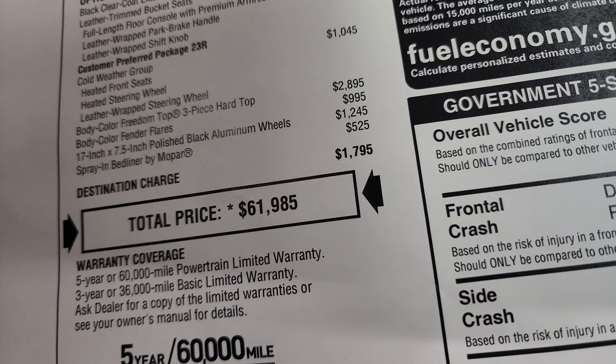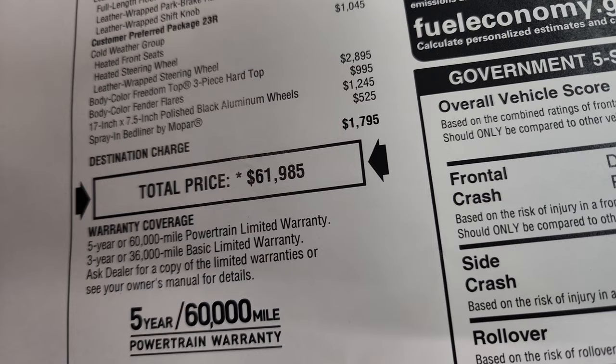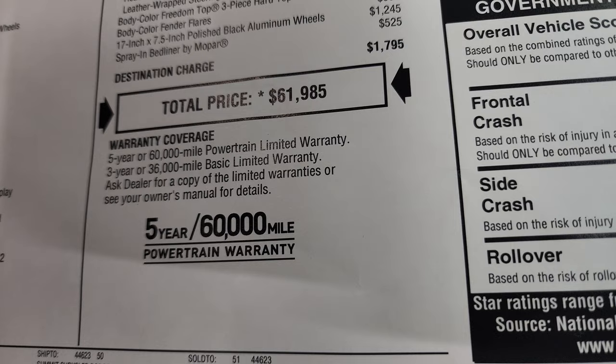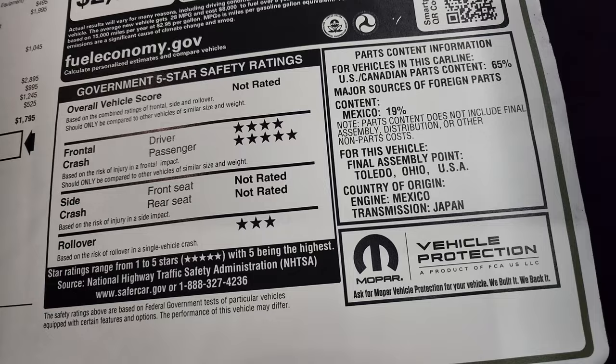The 17-inch by 7.5-inch polished black aluminum wheels are $1,245, and the spray-in bed liner is $525. Total MSRP on this Jeep is $61,985. If you want to get your Summit price, there's a link in the upper right-hand part of the screen to our website with all the rebates and incentives on this particular Gladiator, as well as availability. There is a three-year/36,000 bumper-to-bumper and five-year/60,000 powertrain warranty. Fuel economy ratings, crash test ratings — four and five stars for front impact, three for rollover, not rated for anything else.